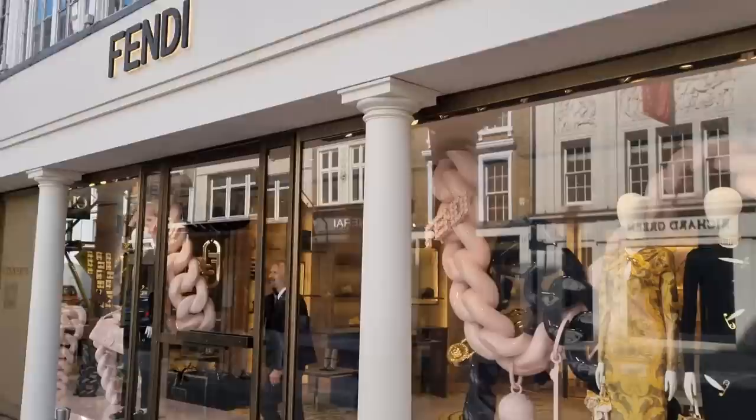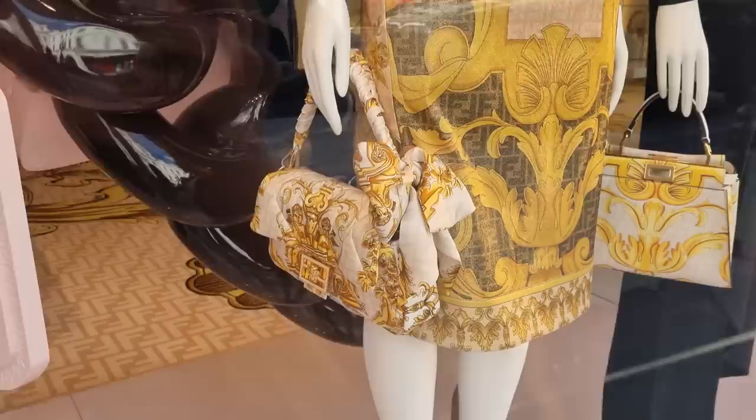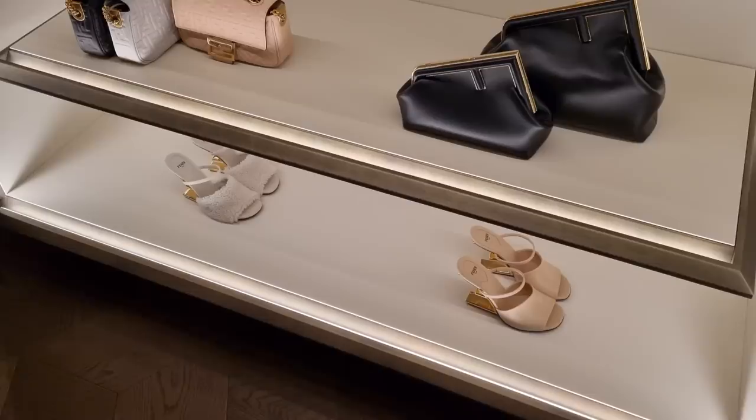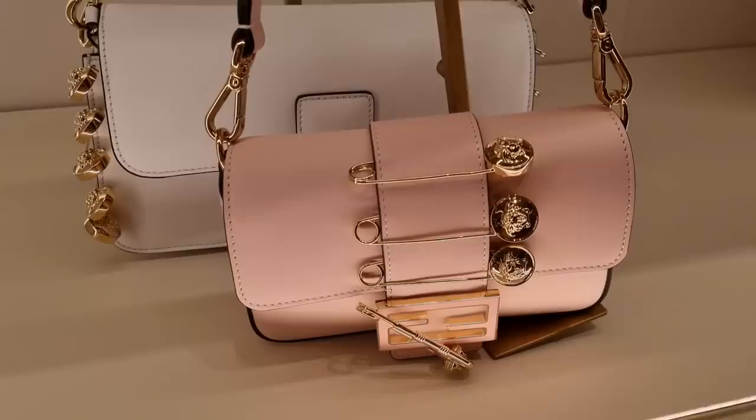Are we ready for the Fendi counterpart? Here we have some pieces — this beautiful dress we've also seen in my Selfridges vlog. I'm going to go to Harrods later and have a proper look at all those pieces. Wow, they still have those bags left — that is amazing! I'd really like to try one of these on. Welcome to Fendi! This is the bag I really want to try on — I love the light version, though it also comes in the classic brown.